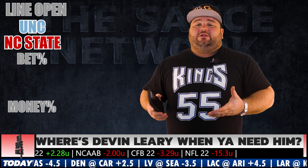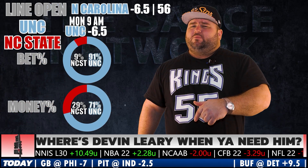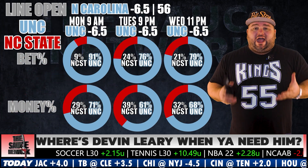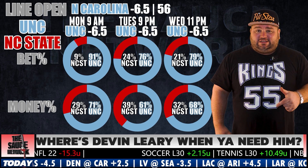NC State on the road at UNC. The line is North Carolina minus 6.5. Early action all over North Carolina — 71% of the tickets, 91% of the money on UNC as of Monday morning. Nothing changes at all here. Action is still leading North Carolina heavy. Line doesn't move a muscle. Still looking at UNC minus 6.5.